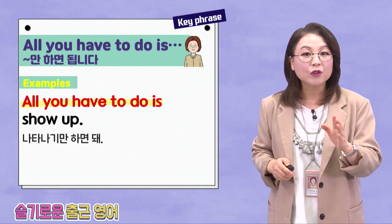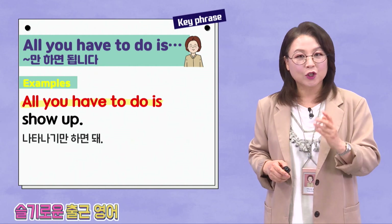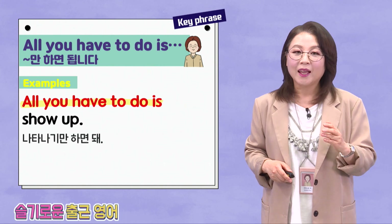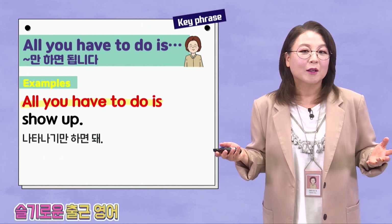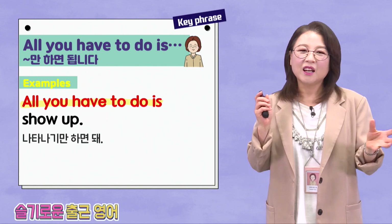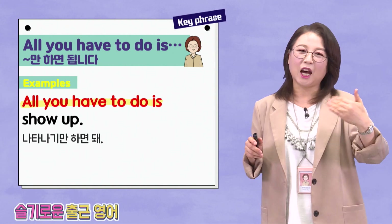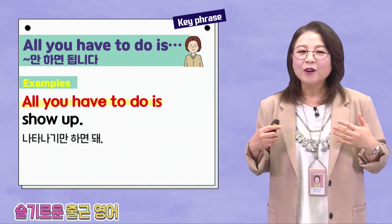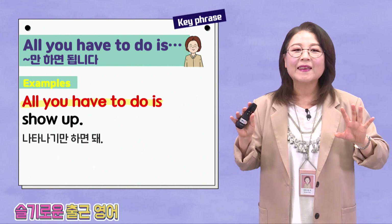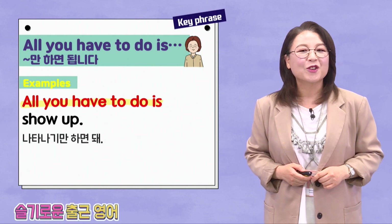All you have to do is show up. 나타나기만 하면 돼. 어떤 상황이냐면 — 나 가기 싫은데. 친구가 옆에서 그냥 오기만 하면 돼 — just come, just show up. That's all you have to do. All you have to do is show up. You don't need to do anything else. Just one thing. Alrighty, I think we're ready for shadowing.